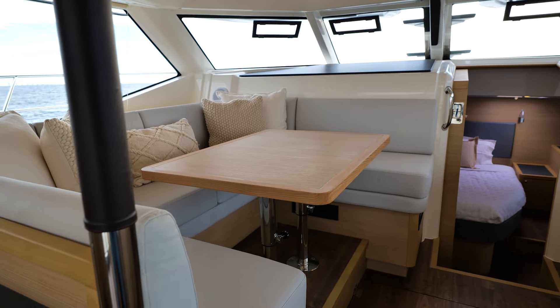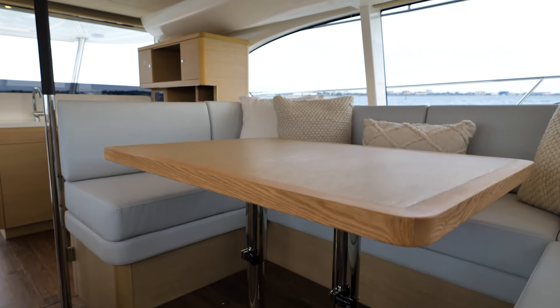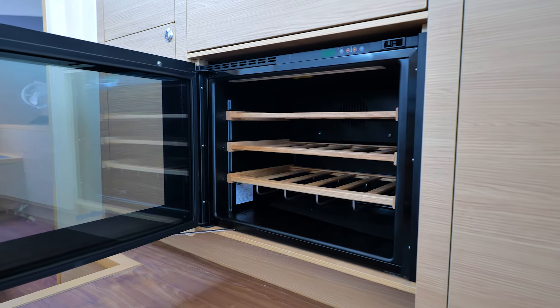As you walk forward into the Aquila 44, the first thing you will see is a very large U-shaped lounger seating for multiple guests, and off to starboard, your TV setup, additional cabinetry, and also a wine chiller.